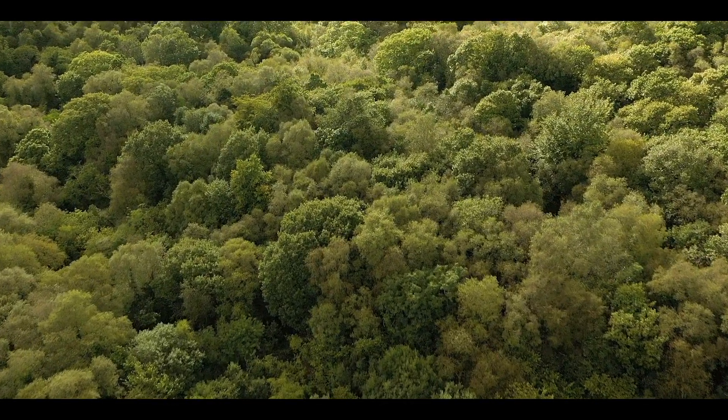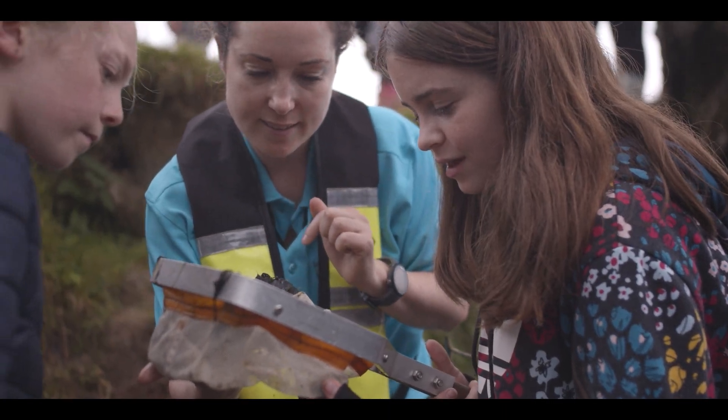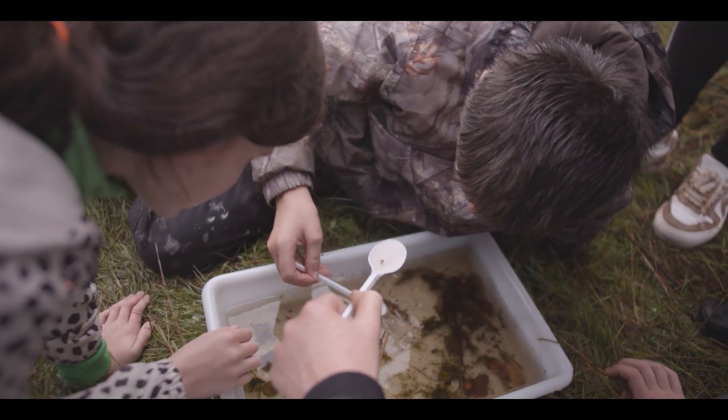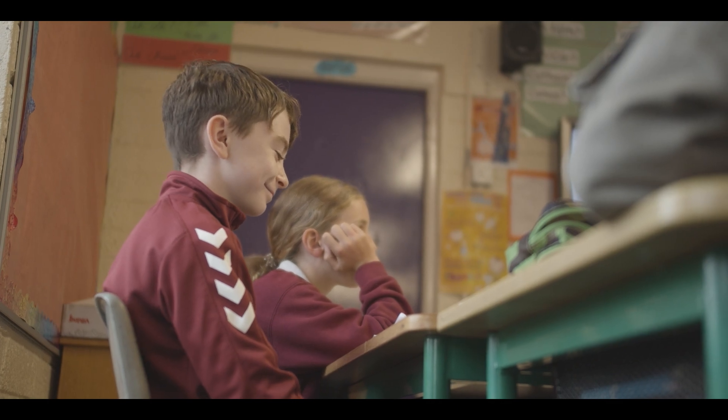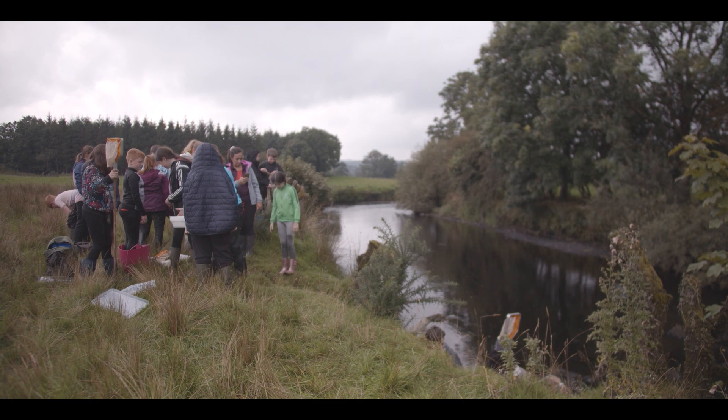The more trees there are, the better for the planet. Trees can capture carbon from the sky and store it in their trunks. So the more trees, the more they help cool down the world — important with our changing climate. And riverbanks are the perfect place for this type of planting.